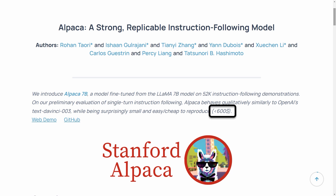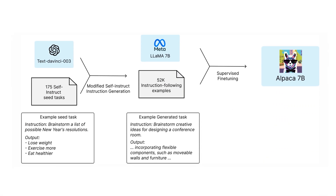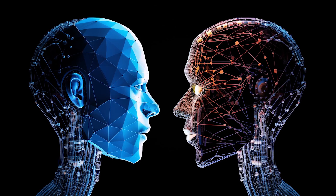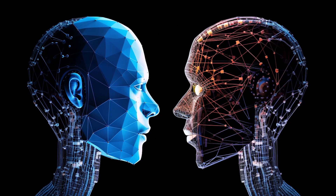Researchers from Stanford pretty much did it for $600 already now. And the craziest part is how they did it. They used the existing ChatGPT API that anyone can get access to, to train their own model. For that, they used the open-source Meta model which has 7 billion parameters, and then ran it through ChatGPT-3 to improve it — to teach it to react the way it reacts. In other words, they used one artificial intelligence to train another artificial intelligence.